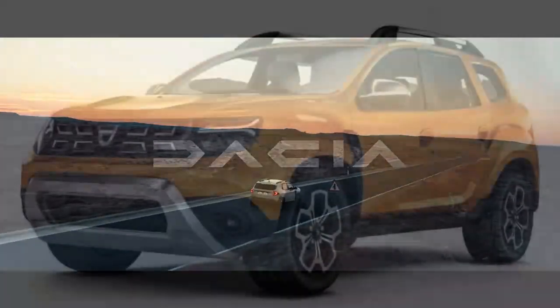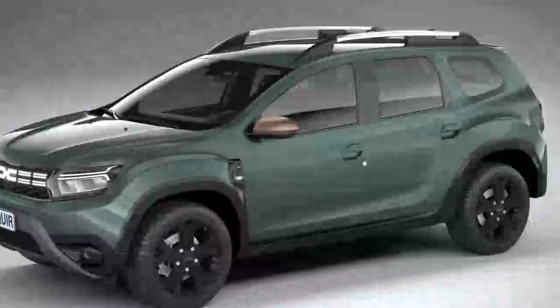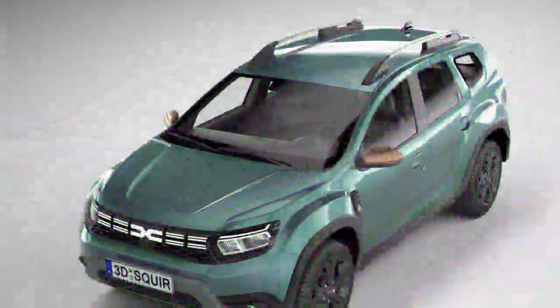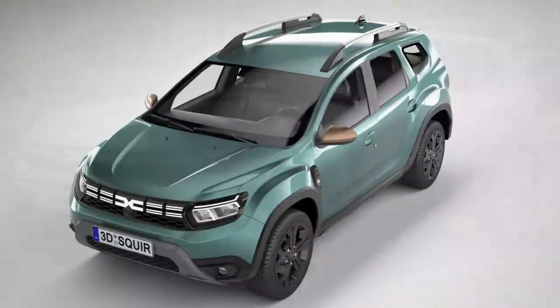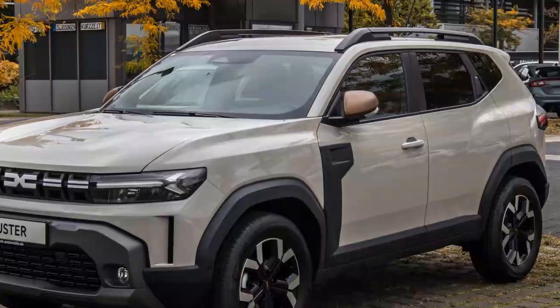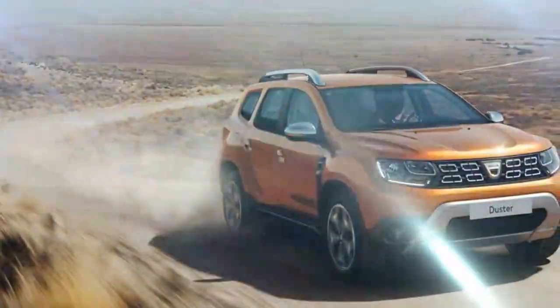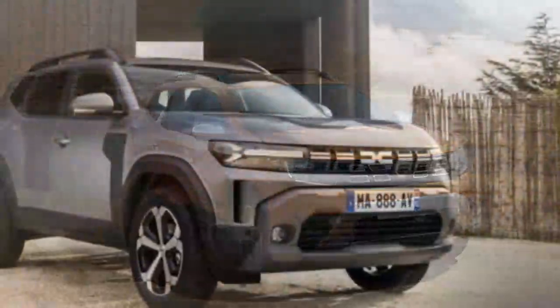Given it has some off-road cred, I was delighted to find it isn't all mouth and no trousers. It won't best a Wrangler up a mountain, but you can take it through deep puddles and up steep slopes, letting its hill descent control guide you down the other side. Dacia's fitted a number of switchable modes so you can let the car know what terrain it's going to face — which is pretty cool to see at this price point. If you're up for adventure, you can even spec a sleep pack to turn the trunk and rear seats into a bed.